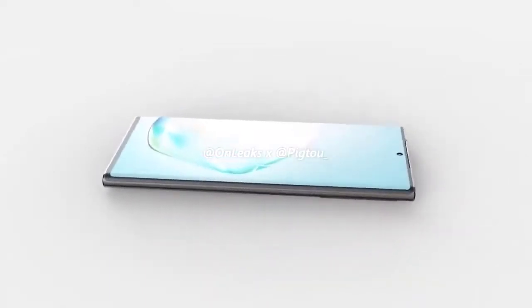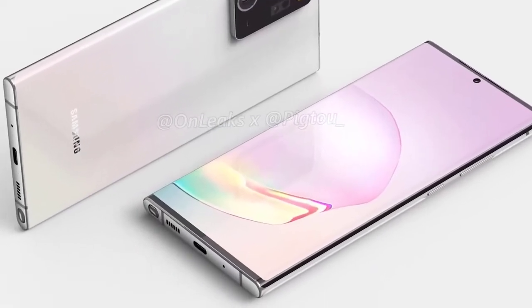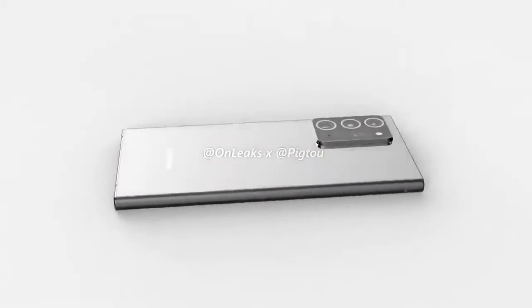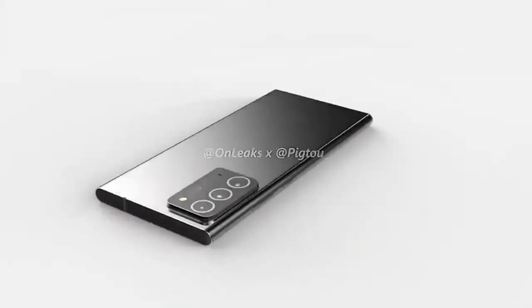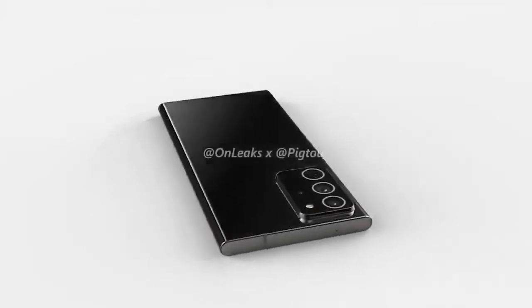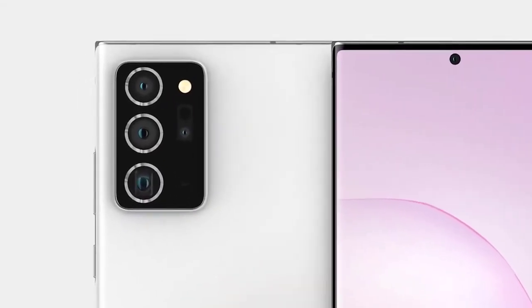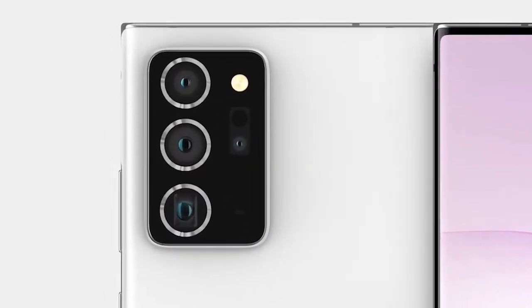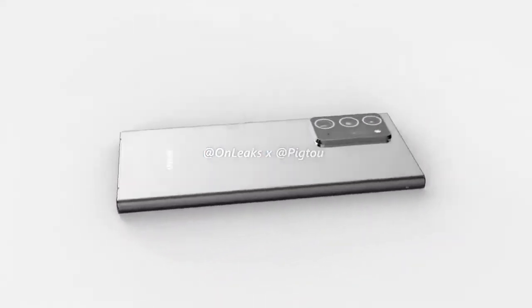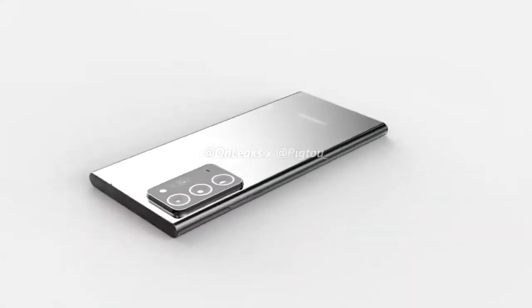The Note was always much bigger than the S range, but things have been changing. Last year we had the Note in two sizes: 6.3-inch and 6.8-inch displays, with a lite model at 6.7 inches. Given that the S range now features a 6.9-inch display, we could see a Galaxy Note 20 with at least a 7-inch display as phone sizes are generally getting larger. We can predict a 6.5-inch display on the standard Galaxy Note 20 and a 7-inch display on the Note 20 Plus, with both models expected to feature 1440 x 3200 resolution and a 120Hz dynamic AMOLED display, along with an in-display fingerprint sensor and Gorilla Glass protection.